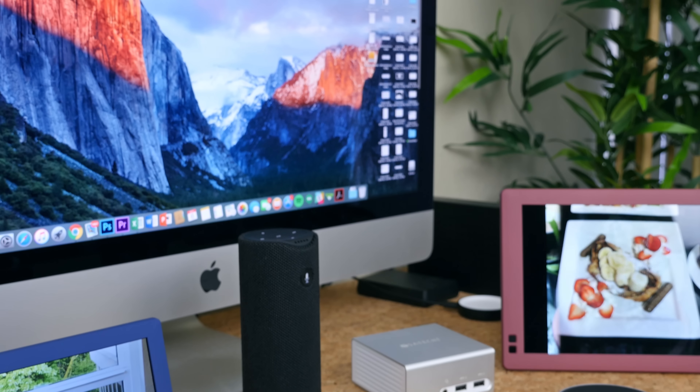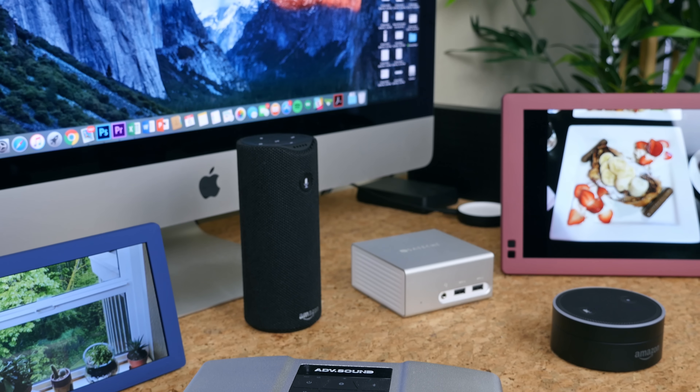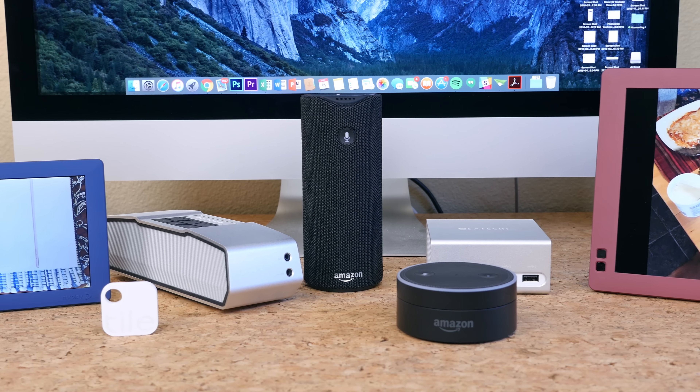Hey, what's going on Fondags, BowHD here and it's that time we recap several of the best tech devices to hit the market during the month of April 2016. Let's not waste any time, let's jump right into it.